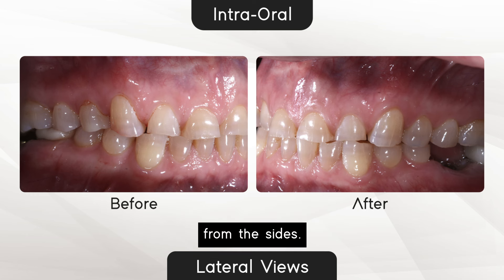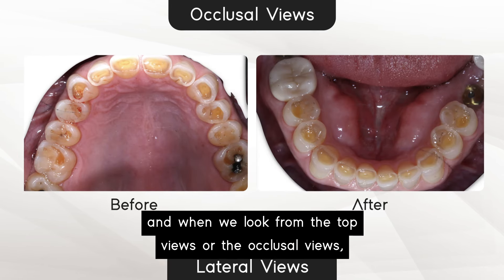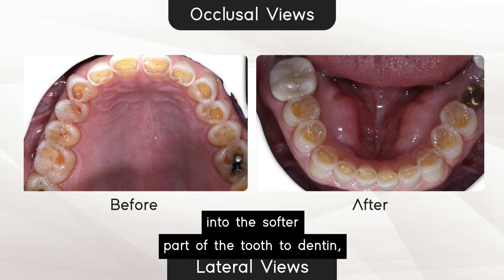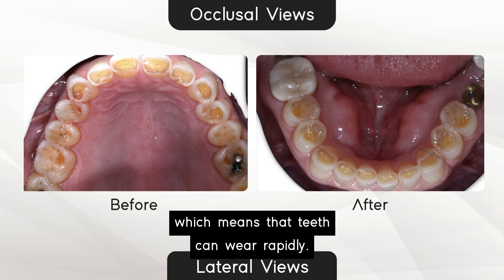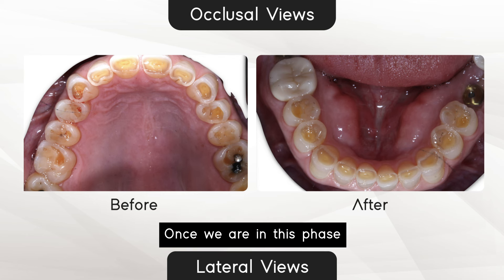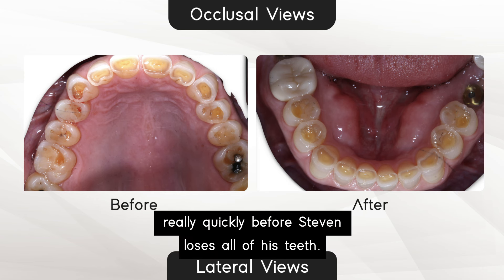From the sides it's even more obvious. And when we look from the top views, or the occlusal views, we're worn down into the softer part of the tooth — the dentine — which means that teeth can wear rapidly once we are in this phase of pathology or disease. So we need to intervene really quickly before Stephen loses all of his teeth.